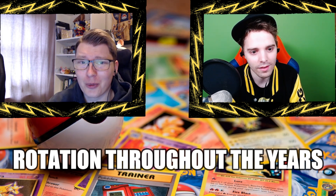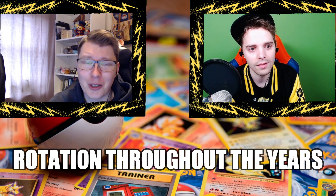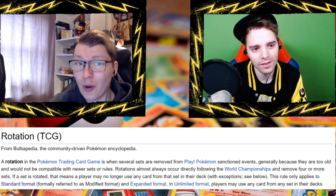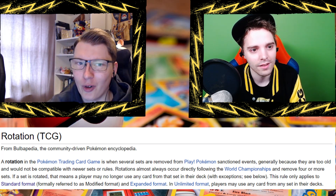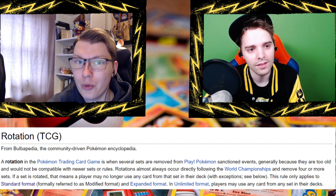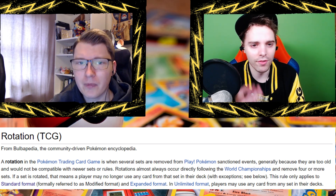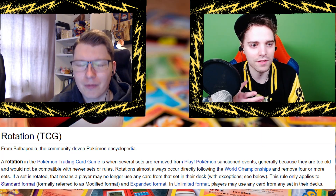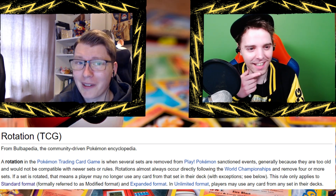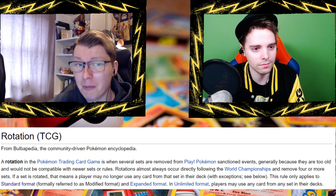What is rotation? Once in a while — consistently or not — they decide to rotate out older expansions so that the new standard format, formerly known as the modified format, can only include a certain number of the newest sets, typically covering around two years. This keeps the game fresh and exciting because if it's always the same cards dominating — like Lugia — the game gets stale. And more importantly, with the release of new cards, some combos can become broken.